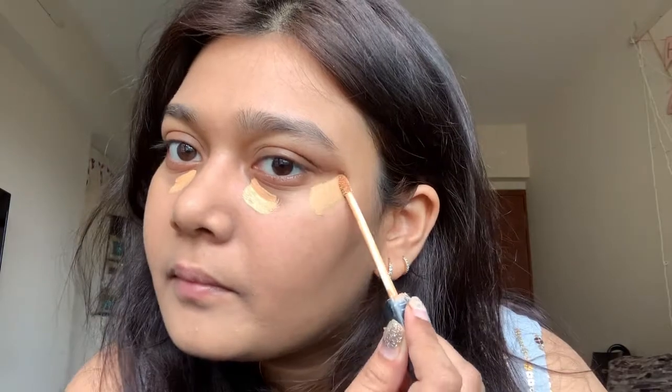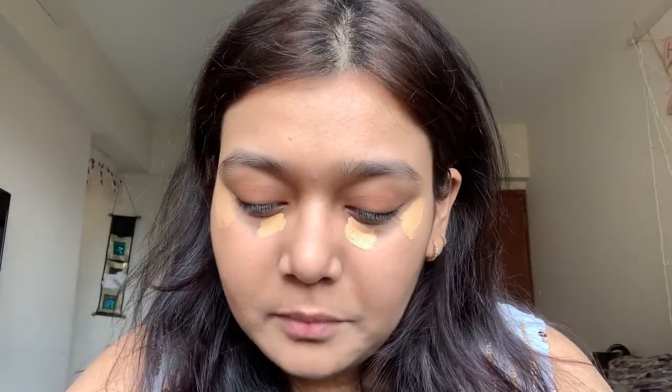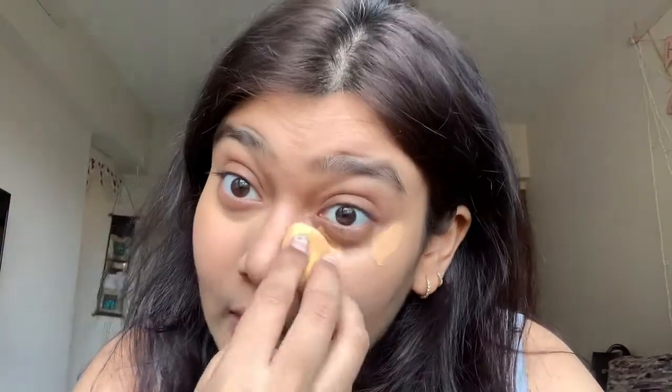We're moving on to concealer — this is the Maybelline concealer in the shade Honey. I had so many people watch my video, and I got a comment on that makeup video saying 'OMG I love the makeup.' I checked the profile thinking it was a friend or family member, but it turned out to be a YouTuber with approximately 40k subscribers, and she mentioned that she liked my makeup!